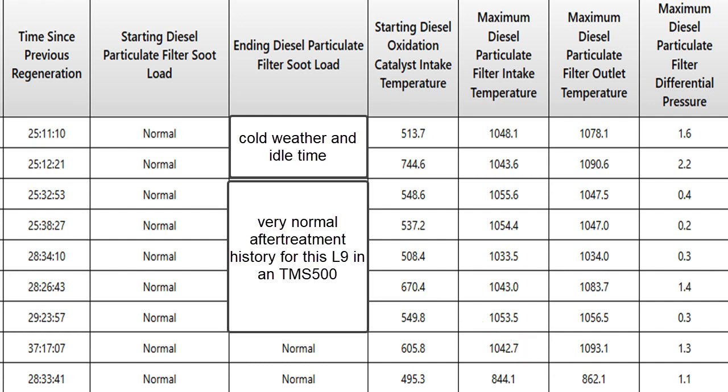Not a problem. As you can see, the restriction was 1.1, and that's not enough restriction to trigger a regen. Take a look at the green line here on starting diesel oxidation catalyst intake temperature — they're all above 300 or 400 degrees even. So you can tell that these were all driving regens; none of these were stationary regens done with software.